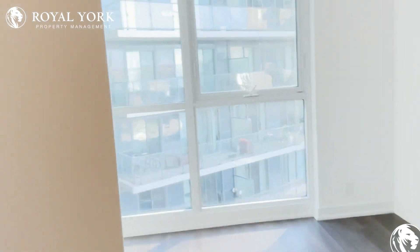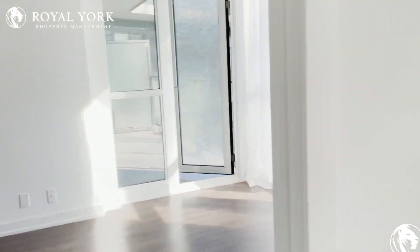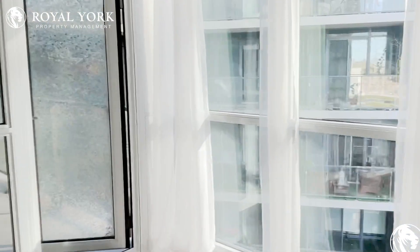If you'd like to learn more information about this property, please contact Royal New York Property Management 24 hours a day, seven days a week.